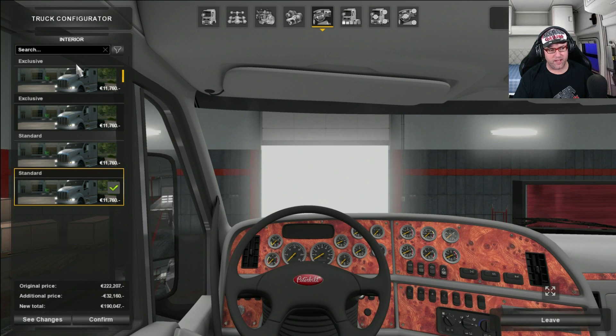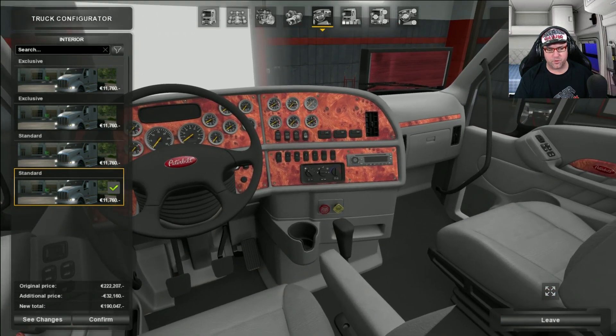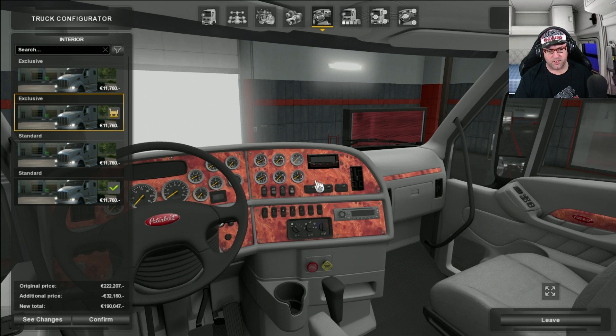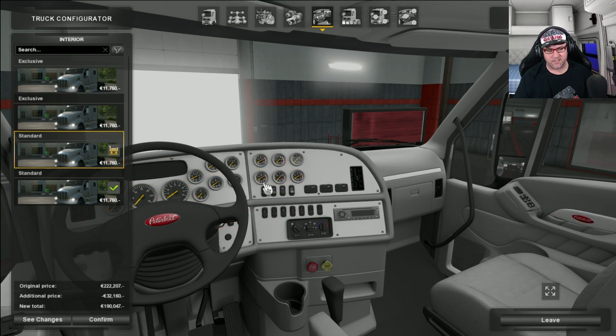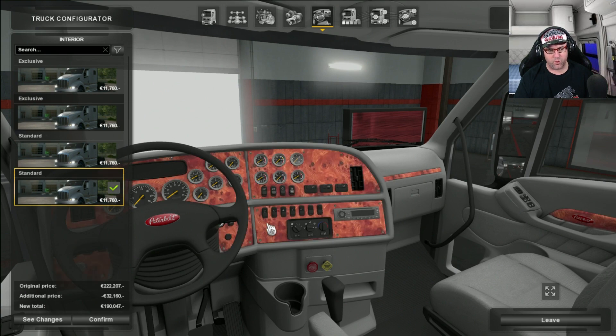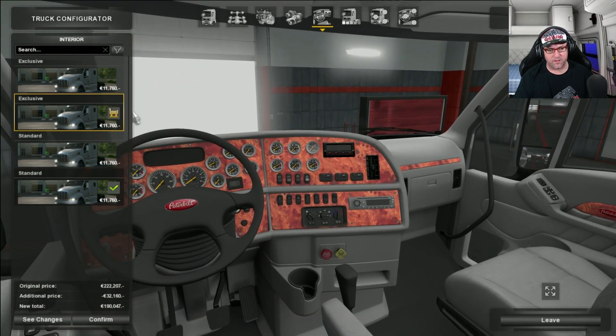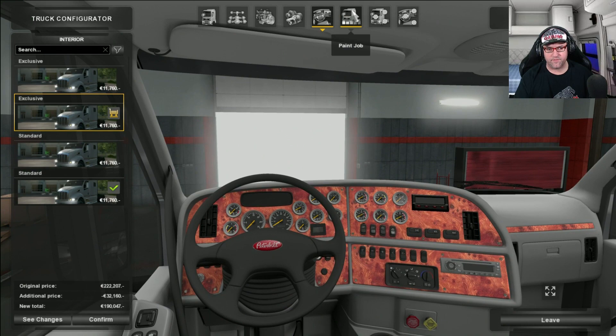Right, now off to the interior. There are a few different choices here. You get one with a little computer display there and another one there. There's the Exclusive which has your wood grain, and then you get your standard which doesn't have those computers in there, and there is the standard with the wood grain. I'm going to go with the wood grain and see how that fits.